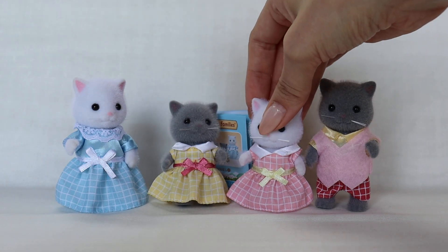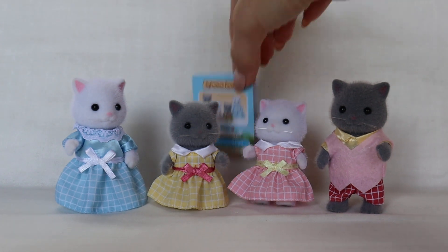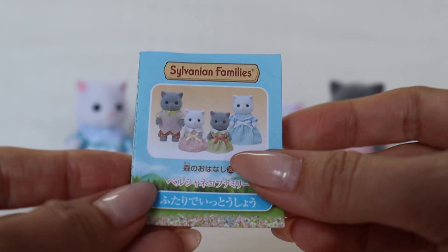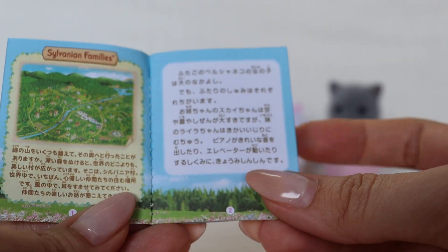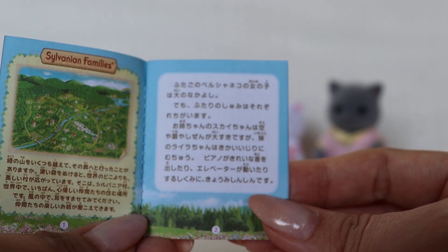And then finally their little booklet. The story is kind of funny because it's all about the girls and does not mention the parents at all. But here is the main booklet family story — it's called First Prize Together. And it talks about the twins, the older sister twins.